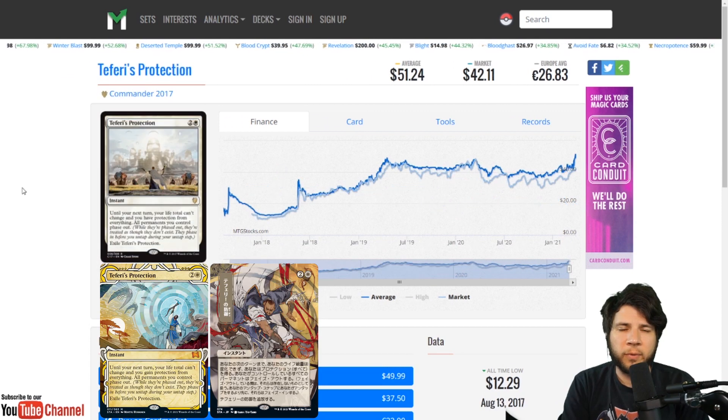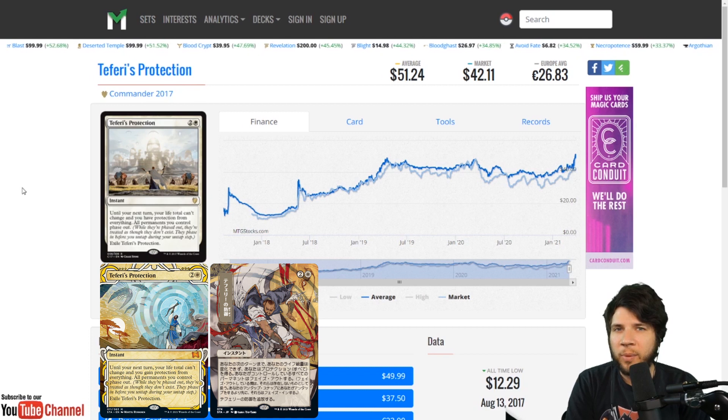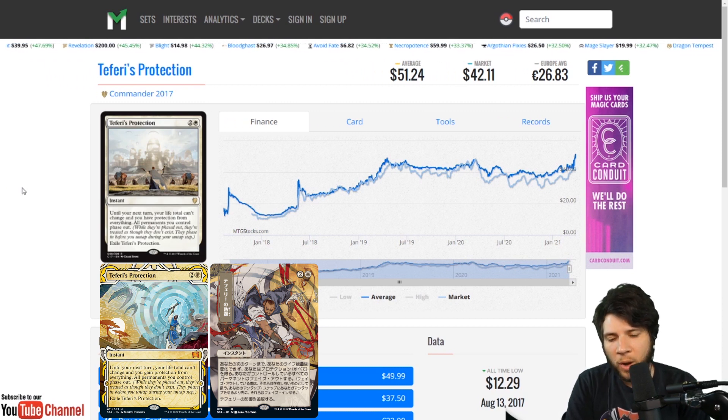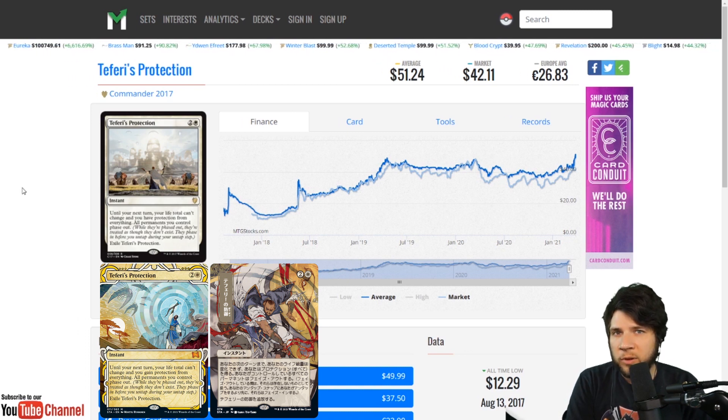We're going to follow up Negate with Teferi's Protection. This card is going to be printed at mythic in the Mystical Archive, so expect it to be very rare and highly sought after. When it originally came out it was undervalued — I got a playset at $8 a card at pre-sale. It spiked shortly after its debut and has since been a staple in white. With only four printings total — including a Secret Lair and a judge promo — expect this to be one of the chase cards of the set.